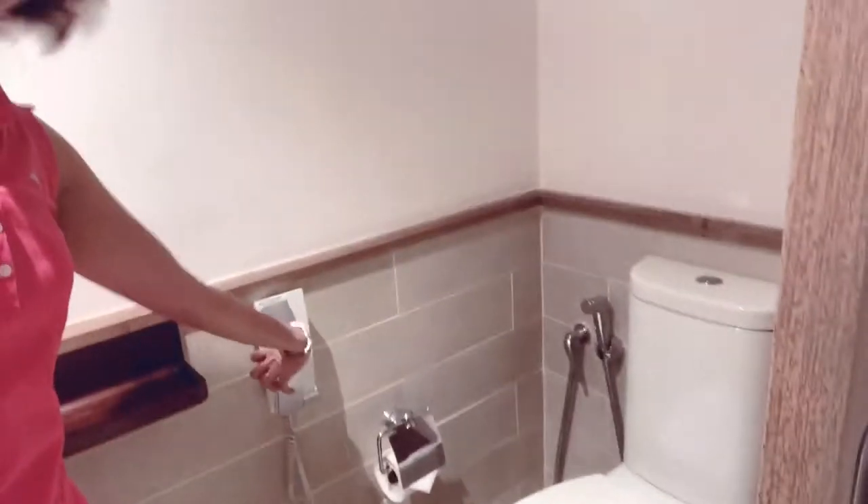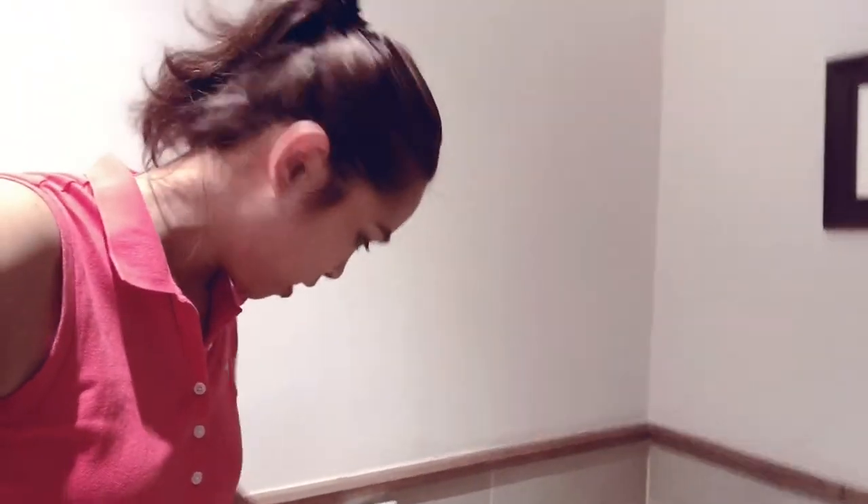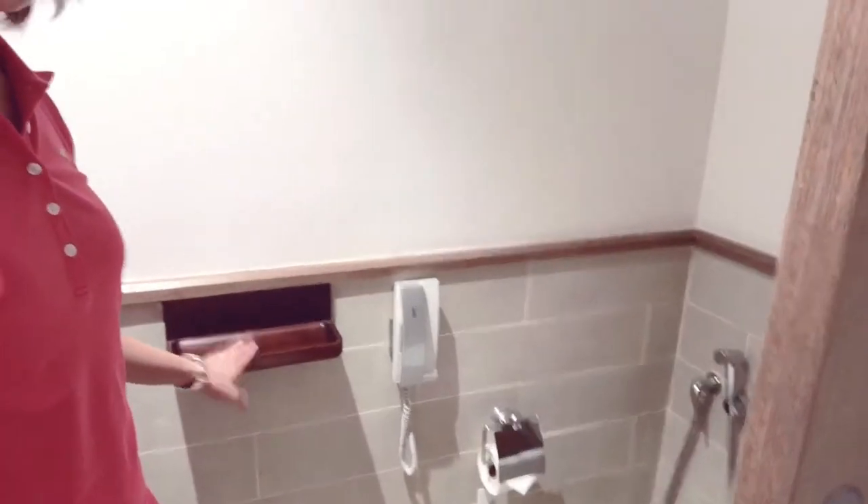Here is the toilet. If someone calls you and you're in the middle of your business, you can always pick up the phone call — you don't need to rush to the room, you can pick up from here. As normal in five-star hotels. And you can place your phone over here if you'd like to take it with you in the toilet for entertainment.